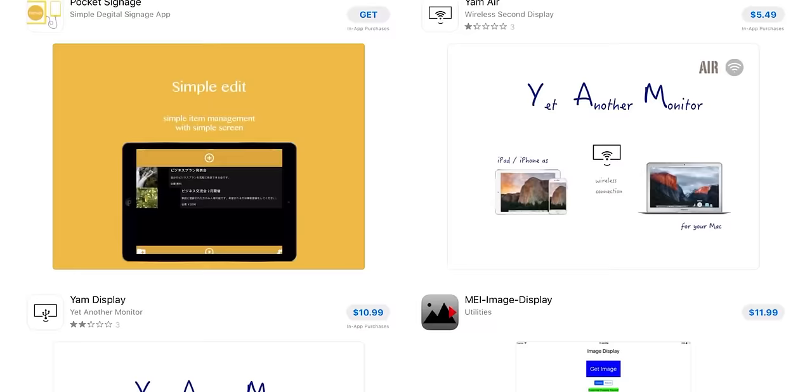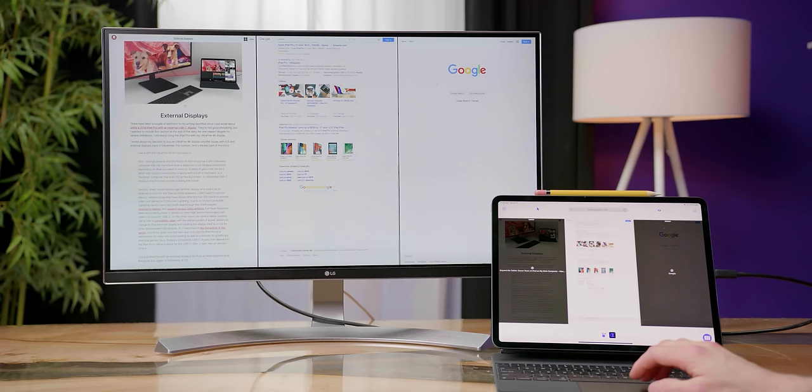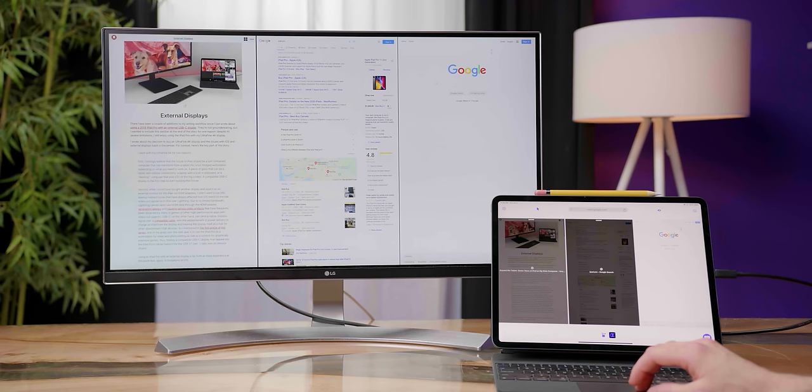We couldn't even find a simple list of iPad apps with external display support. We did find an app called Shift Screen that lets you fill up the entire display, but it's only compatible with a handful of apps. It forces you to use its weird built-in web browser and does something nasty to your refresh rate, so it had us regretting the 14 Canadian dollars we spent on it. That there could have been a big old box of Timbits.